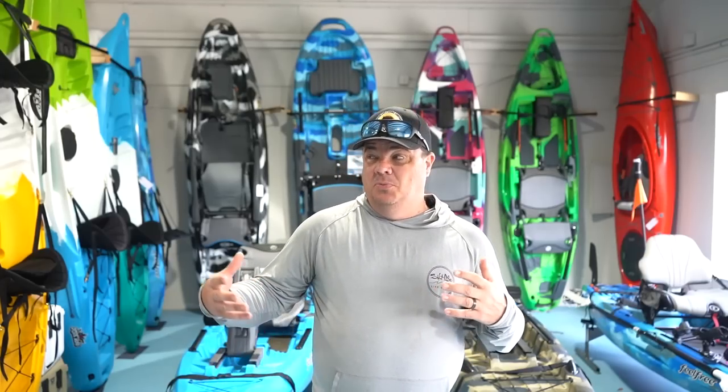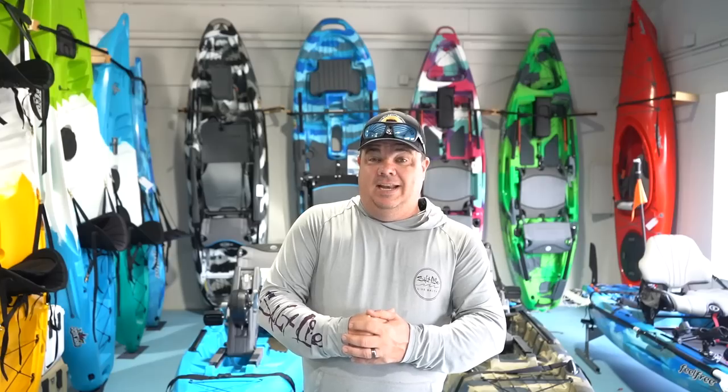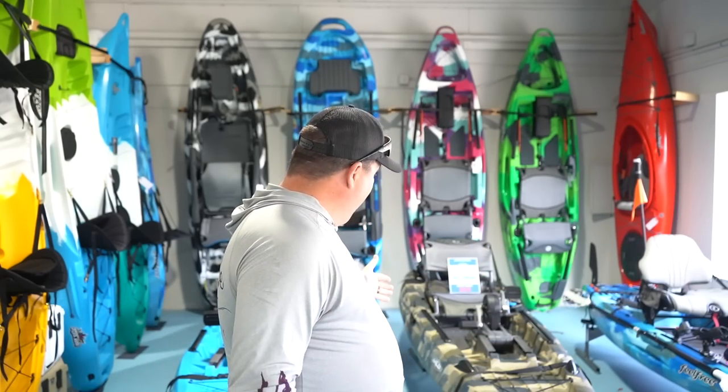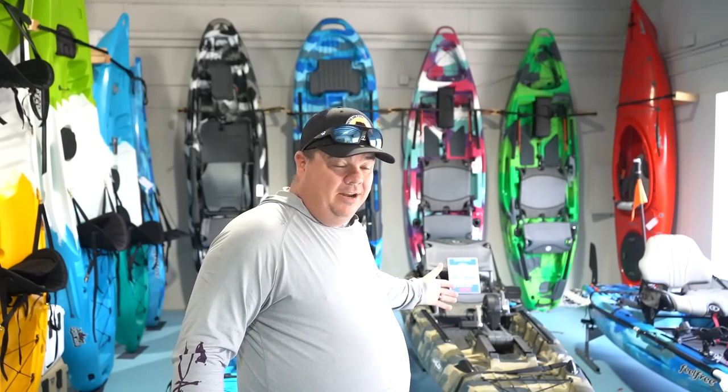If you guys remember, we were up in Asheville about two or three weeks ago on business. I stopped at the Waterways store there to meet with my rep from Feel Free Kayaks, because Waterways is a Feel Free Kayak dealership. We worked out a deal, set up a new rig for the 2023 season, and they said my kayak is all the way down in Inglewood, Florida.